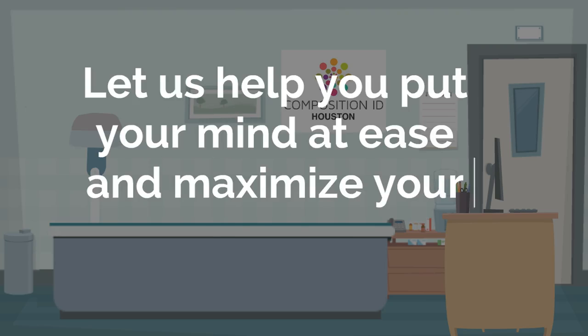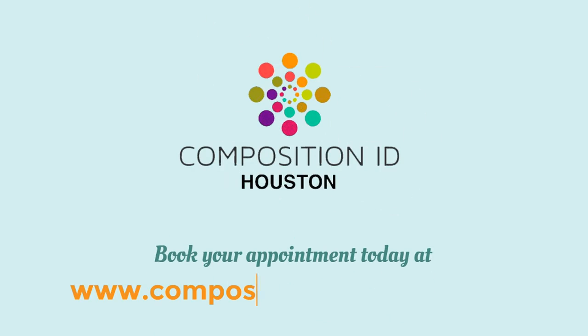Let us help you put your mind at ease and maximize your results. Book your appointment today at compositionidhouston.com.